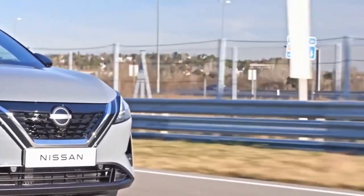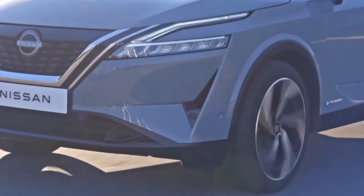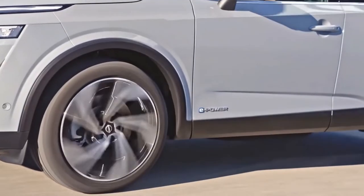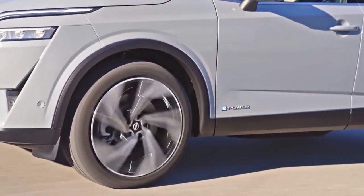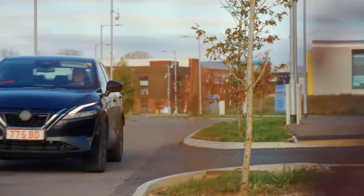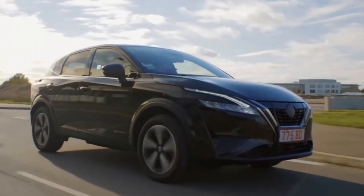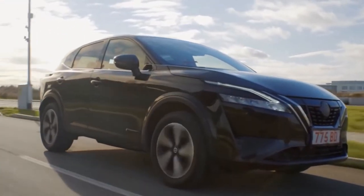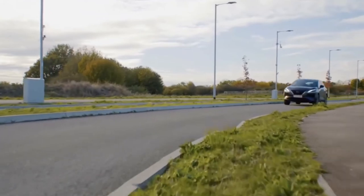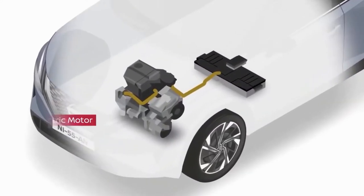As in other hybrid SUV rivals such as the Honda CR-V and Toyota RAV4, the engine acts as an electricity generator, sending charge to either the compact battery pack, directly to the electric motor, or to both simultaneously. The sole source of drive for the wheels is the electric motor system — the engine does not have a gear that locks and drives the wheels directly.